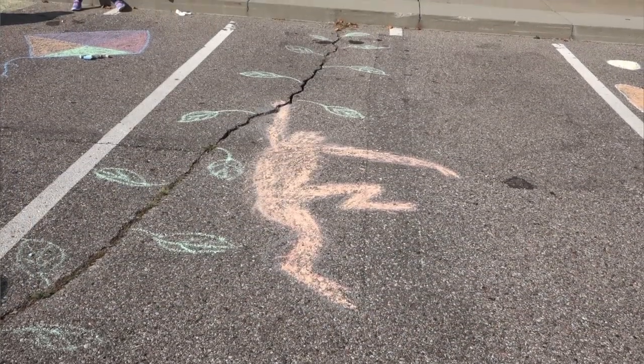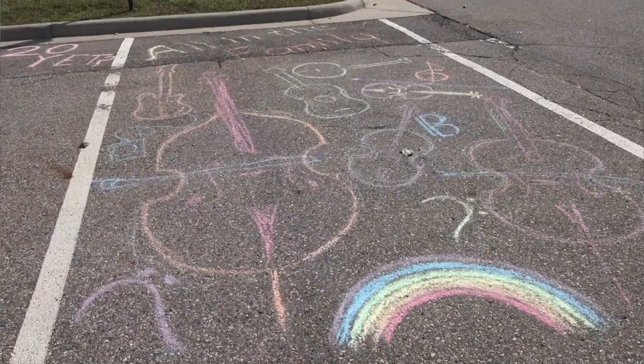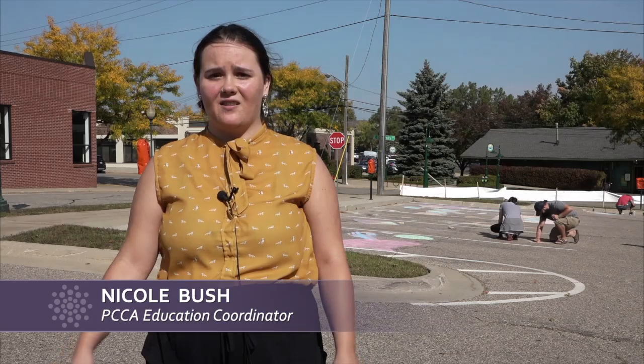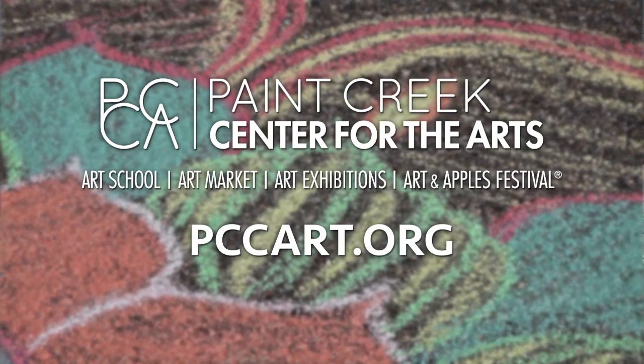We will be starting our holiday art market in November, and we are going to be having pop-up artists there. We're going to be having cider and pies outside of the building, and we're just going to have a lot of Michigan artists represented in our market. You can find more information at our website, pccart.org.